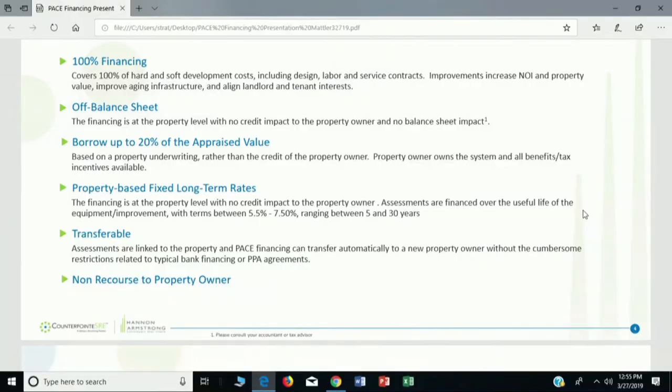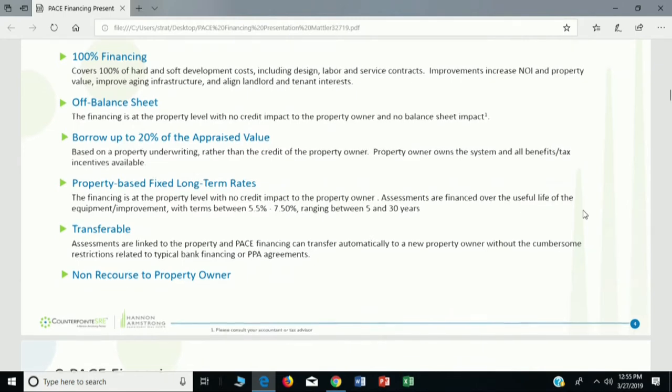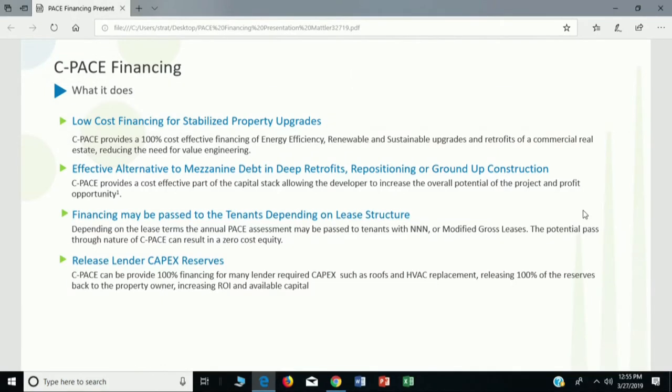PACE financing is completely transferable. Much like a sidewalk assessment, you can sell the property to a new owner who will simply pick up that year's property tax and pay it forward until the PACE financing is fully paid off. You can also refinance with PACE. We do need lender consent, but more and more banks are getting involved in PACE financing, which offers very low-cost financing for stabilized property upgrades.